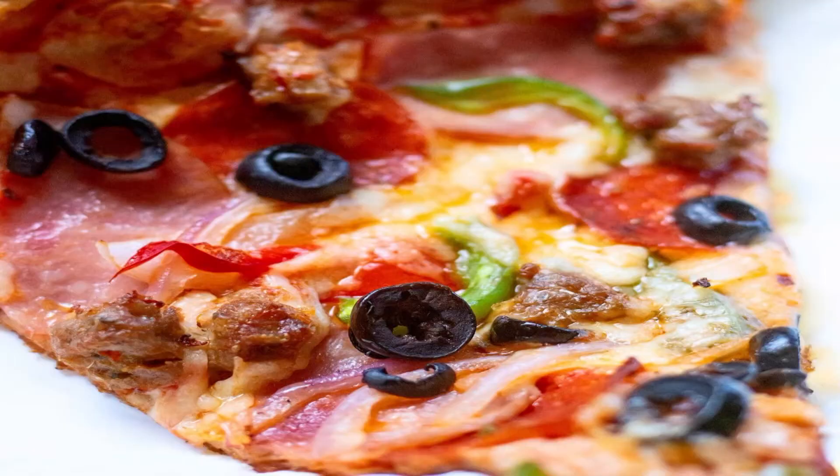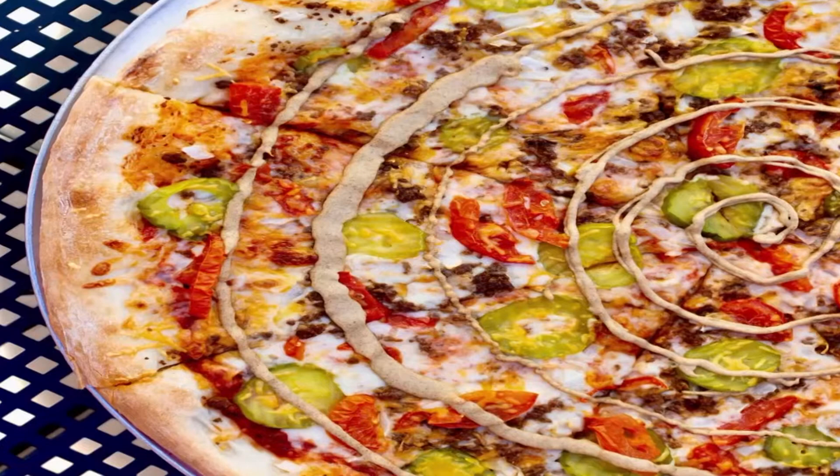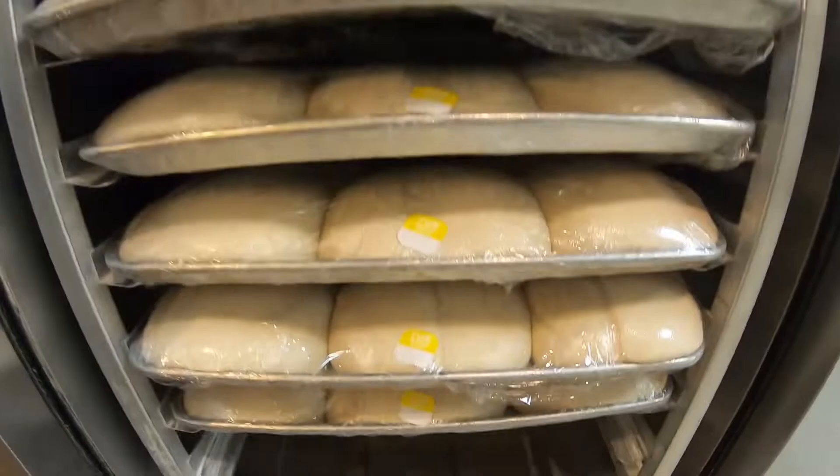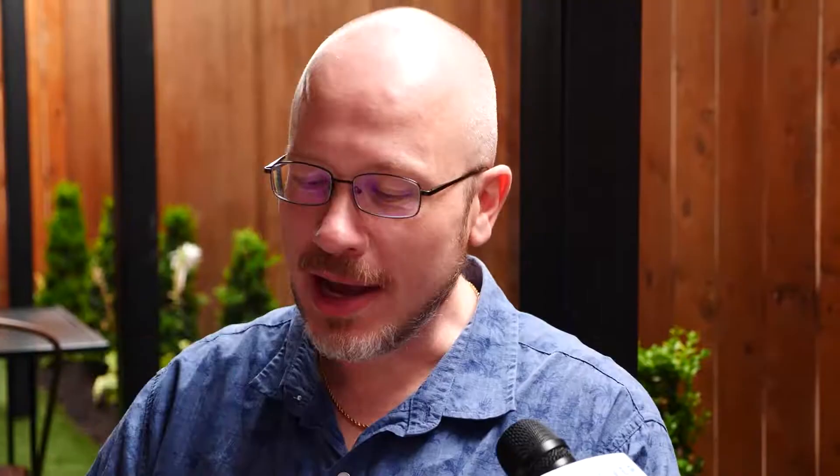The Teflon Don, kind of our take on a supreme, is super popular. We've got a real crazy one called the Hamburglar, which is almost like a cheeseburger pie, and that one has surprisingly for me been just a crowd favorite. The dough is made from scratch each day, and all the ingredients are always fresh.